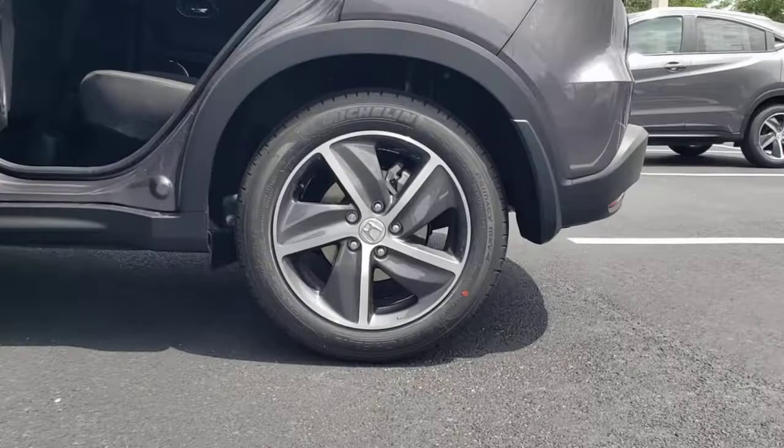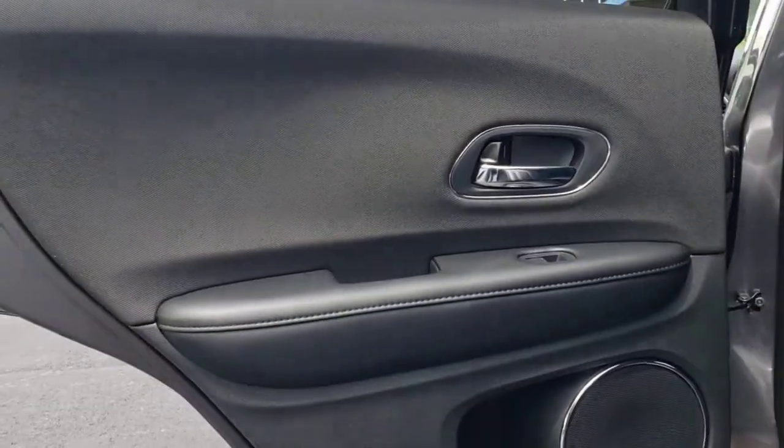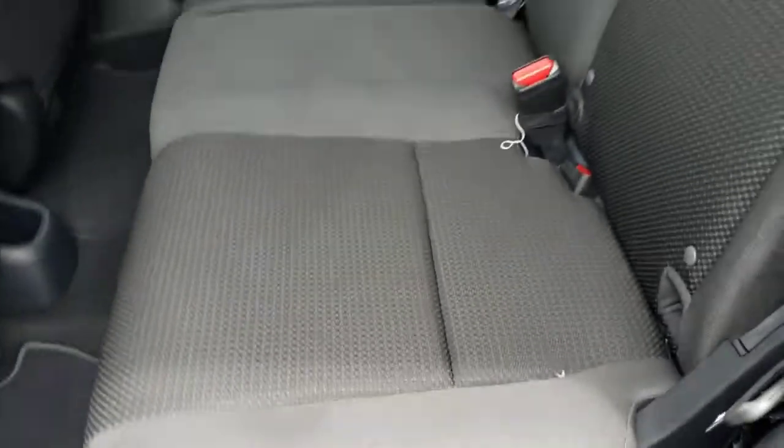These are just some of the great options this vehicle comes with: keyless entry, sun/moonroof, backup camera, and fog lamps.